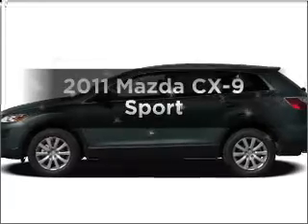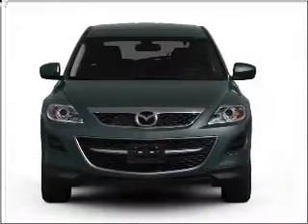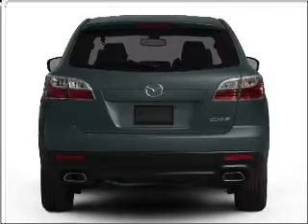Imagine yourself in this 2011 Mazda CX-9. Everything you need under one roof with this great vehicle, with a solid six-cylinder engine connected to a smooth shifting six-speed automatic transmission.